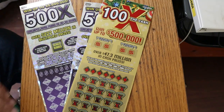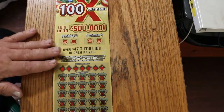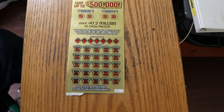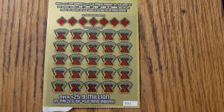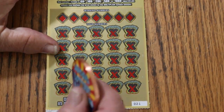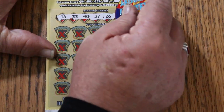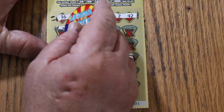So we'll get going here. I'm going to start with the 100X, and we're going to use the old collab coin — haven't used that in a while. Saving the bonuses for last as usual. Our numbers are 16, 33, 40, 37, 26, 2, and 42.